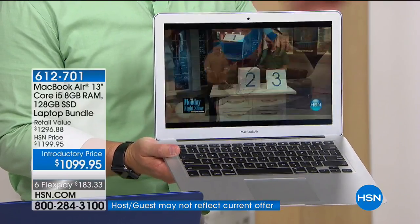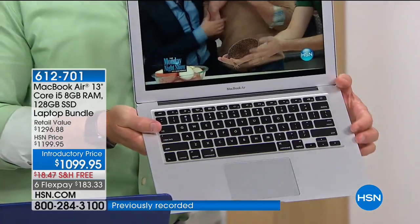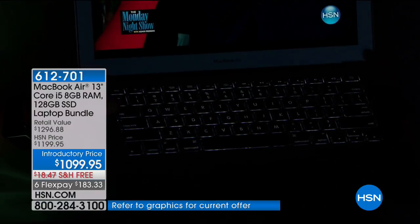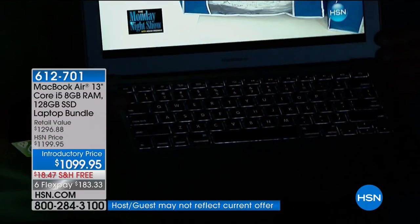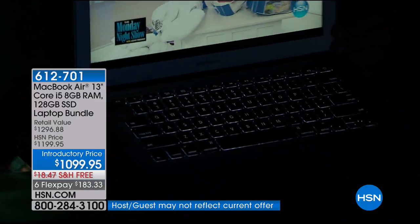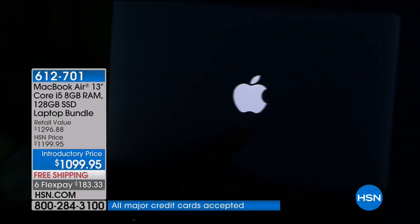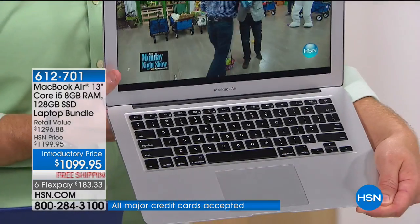The backlit keyboard — in the PC world, that is an upgrade, an additional premium purchase. But it's automatic on the MacBook Air; it came on automatically when the lights went out. No button to press, no function key — it senses the darkness and turns on for you. You also have your glowing Apple, which is awesome. That feature normally is an upgrade in the PC world.